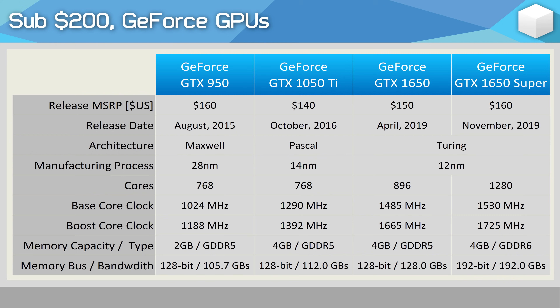The GeForce GTX 950 was released in late 2015 for $160. It wasn't a refresh and didn't get refreshed, which was a rare occurrence. Following it in late 2016 was the GTX 1050 Ti for $140 US. After that, another three years would go by before a replacement arrived — the GTX 1650 for $150, which was effectively replaced by the 1650 Super at just $160 in the very same year.